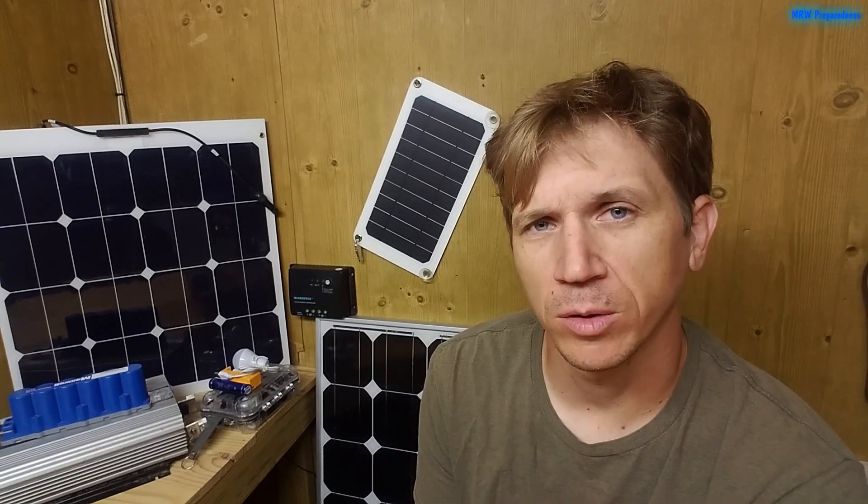What devices you plan to power will greatly affect what components you need to buy for your solar system. I highly recommend going around your house right now and making a list of everything you'd like to run when you don't have electricity.